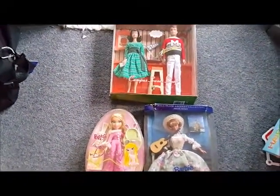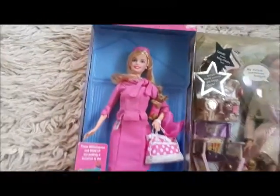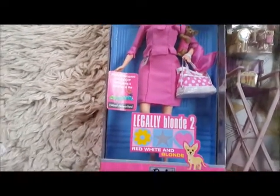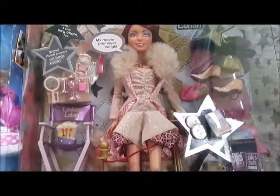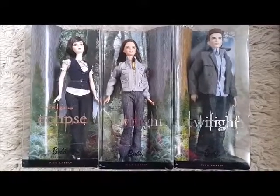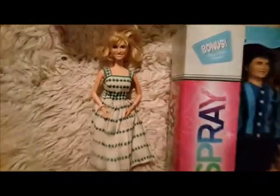On the left we've got the Legally Blonde doll, which is one of my favorite movies, and on the right we've got the Lindsay Lohan My Scene doll. That's also one of my earliest dolls — it was bought for me and I've had her quite a few years. That's the only My Scene doll that I have, and there are some more Twilight dolls here too.